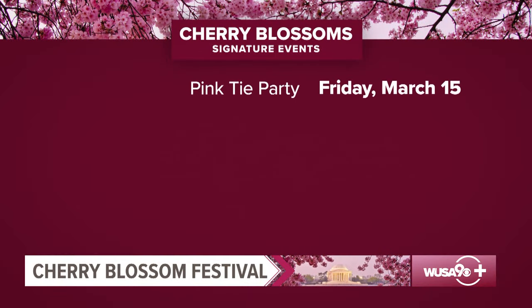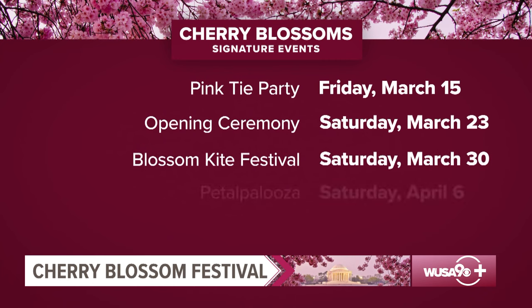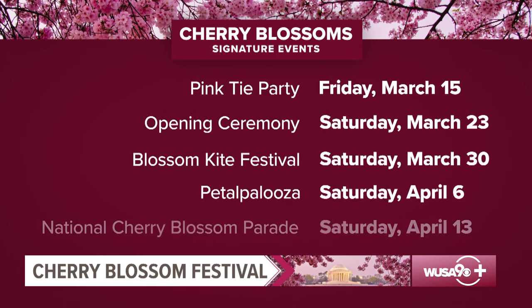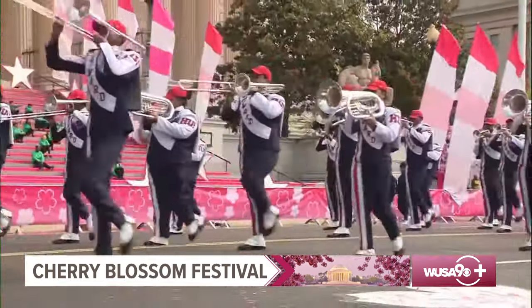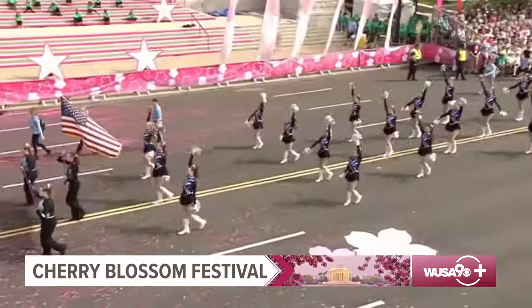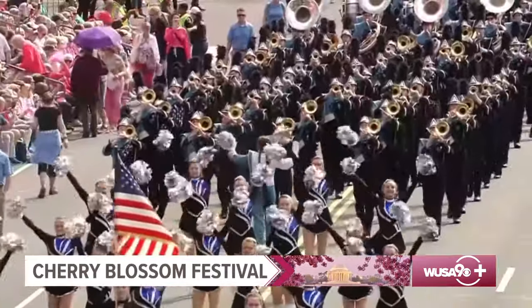Other signature events include Petapalooza, featuring live music, activities, and fireworks at the Capitol's riverfront on Saturday, April 6th. And the annual National Cherry Blossom Parade marches down Constitution Avenue on Saturday, April 13th. There will be floats, balloons, and marching bands, performances by the Sugar Hill Gang and others, and appearances by special guests Mickey and Minnie Mouse.